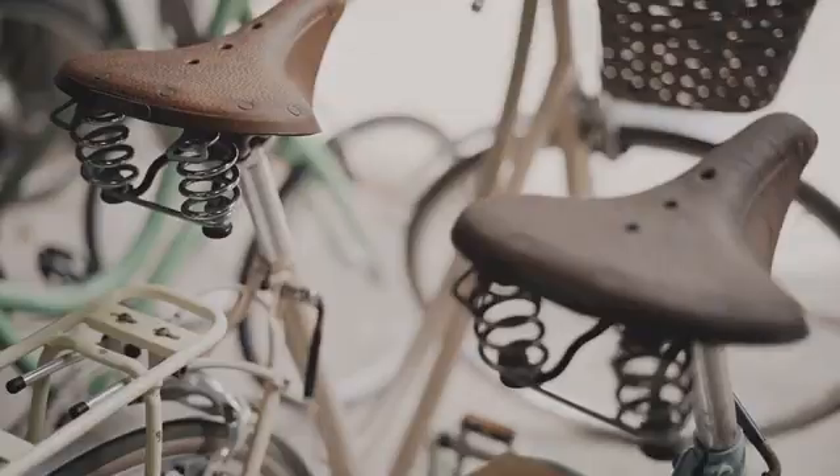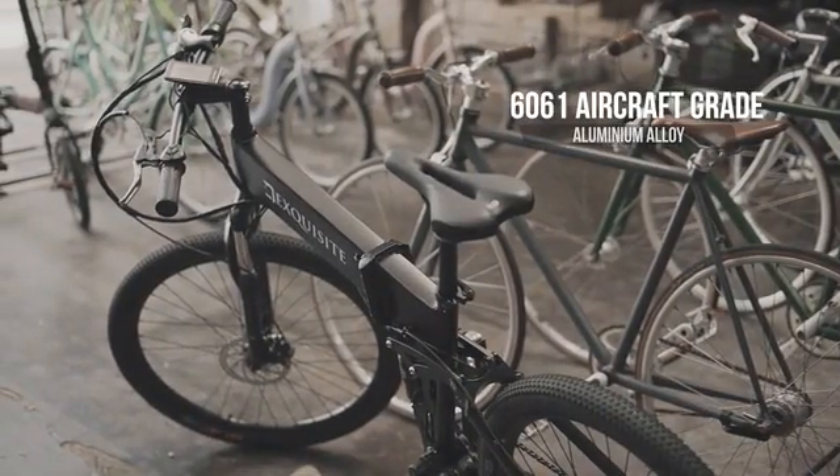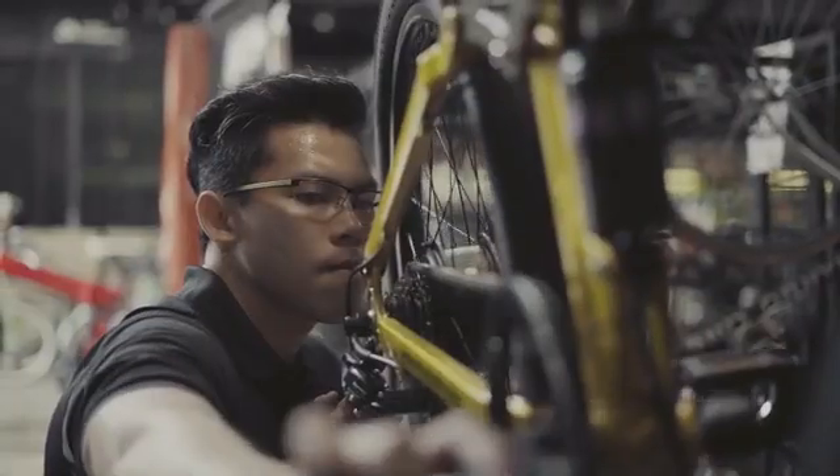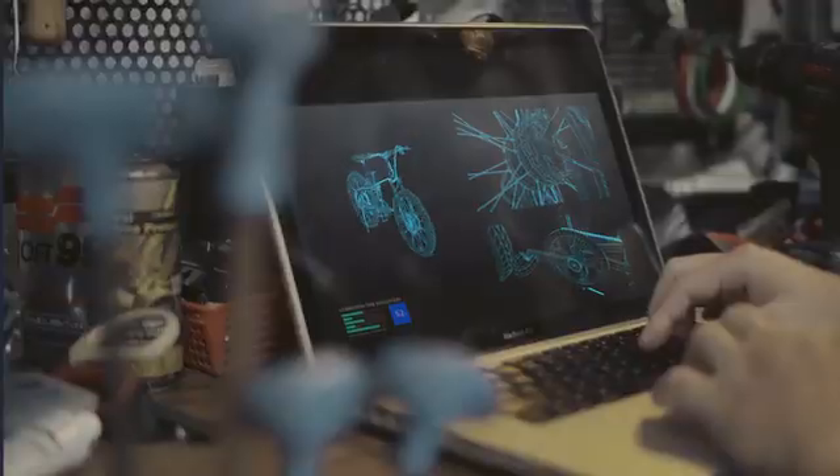From the hands of electric bike experts and manufacturers, with the best materials. We have given it our biggest effort and dedication to build a champion in its class.